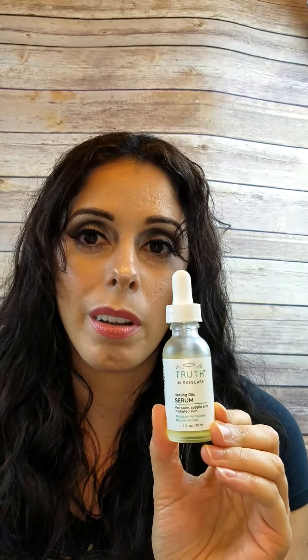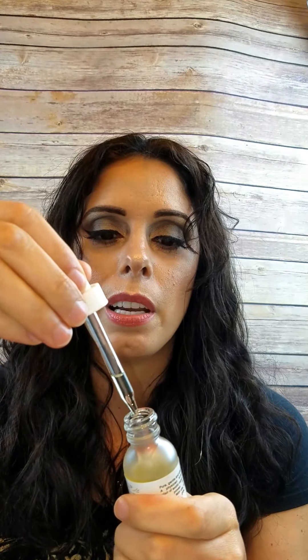I love facial oils. One of my new favorites is Truth In Skin Care Healing Oils Serum, which was created by a physician. You only need a couple of drops on your face — face, neck, decollete, and back of your neck. You can put it on top of the moisturizer you just applied. You can also use it for cuticle oil, on your lips, eyebrows, eyelashes — wherever. It feels amazing, smells great, nice and natural, and it's organic.